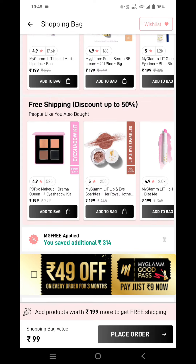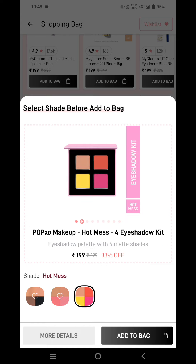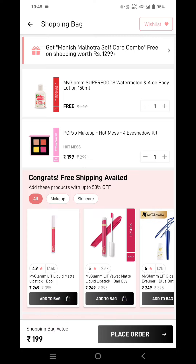I'll be adding this eyeshadow kit — select the shade as per your liking, there are three shades. I'll be adding this particular shade and add it to the bag. Now you can see I'm only paying ₹199 for the eyeshadow kit, and I'm getting this body lotion for absolutely free.